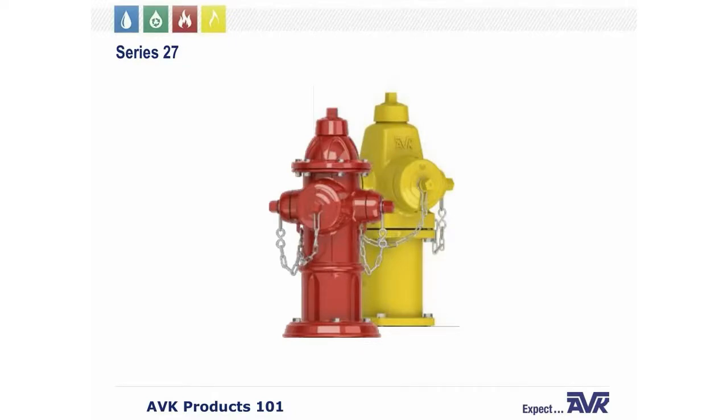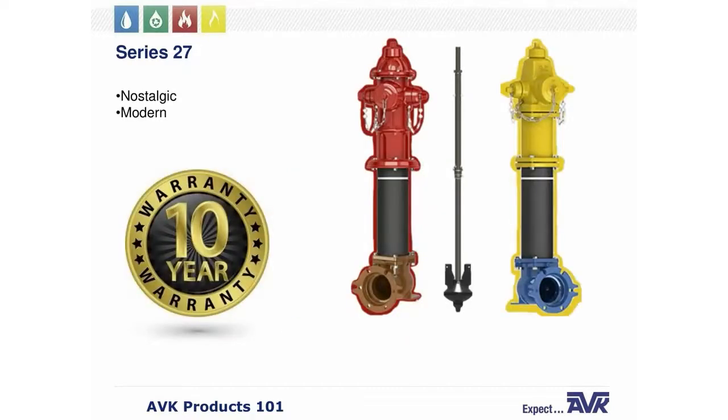Let's start by talking about our Series 27 dry barrel fire hydrant. We'll go over a few key features: our one-piece main valve, our HIMAX shoe, and our FlowGuard 1. There are two Series 27 AVK fire hydrants — the nostalgic style (the red hydrant on the left) and the modern style (the yellow hydrant on the right). Both have a standard six-inch MJ shoe, a standard one-and-a-half-inch pentagon operating nut, and parts for the 2700 and 2780 are interchangeable. Both Series 27 hydrants carry a 10-year warranty.